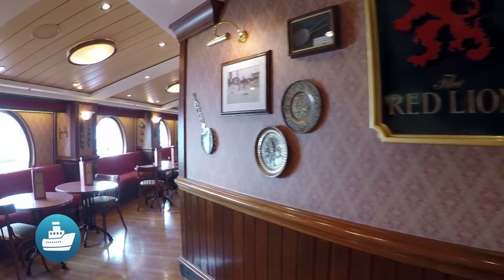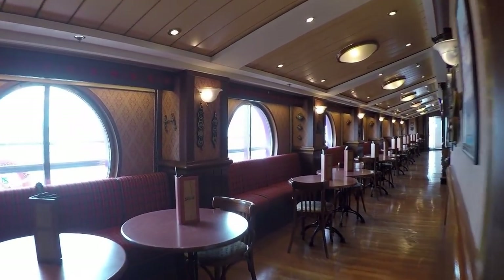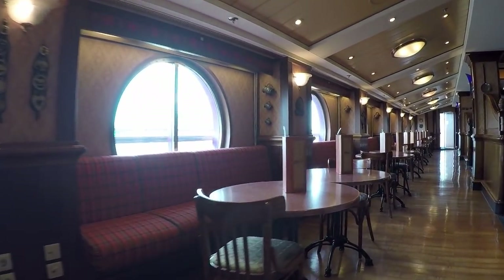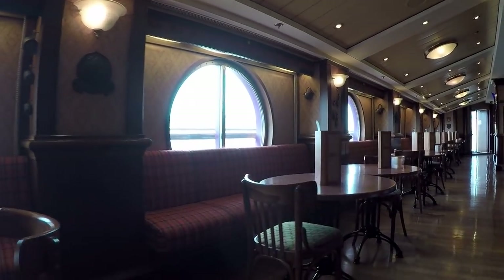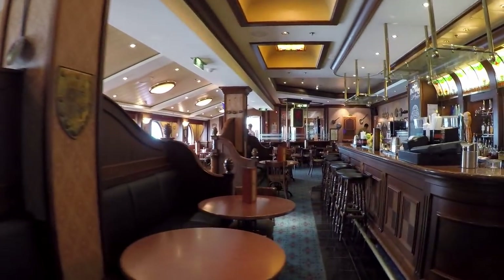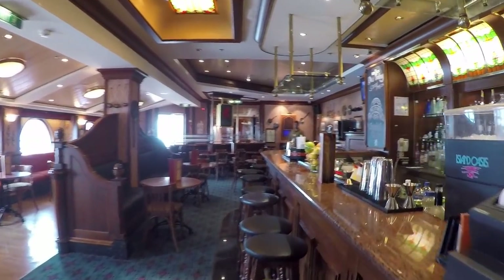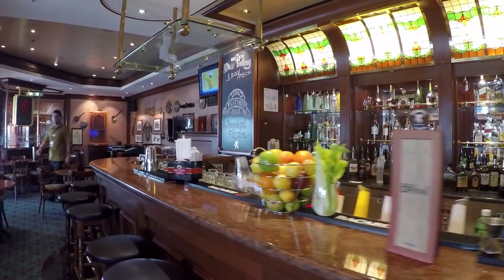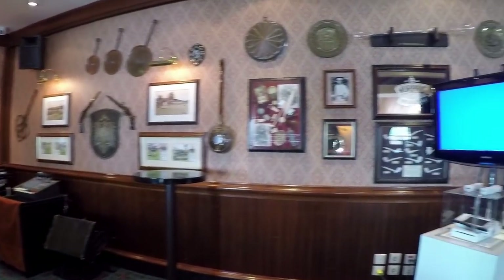The Redline Pub is a traditional English pub featuring large screen TVs and proper beer on tap. True to its pub atmosphere, this venue is also used for trivia contests and other games. In the evenings, there is often live music and or karaoke.